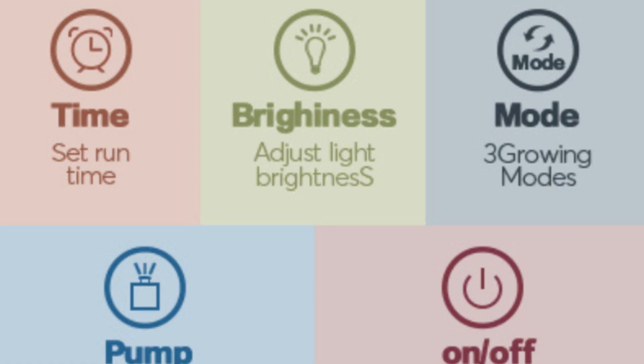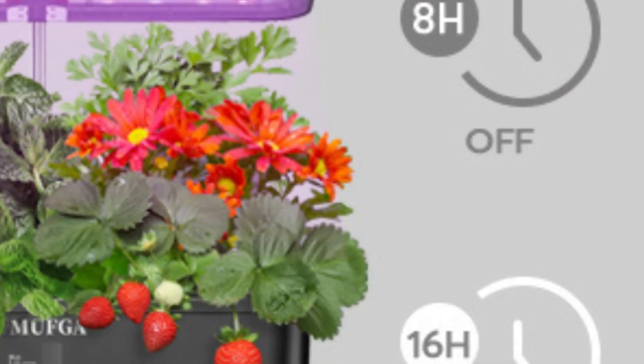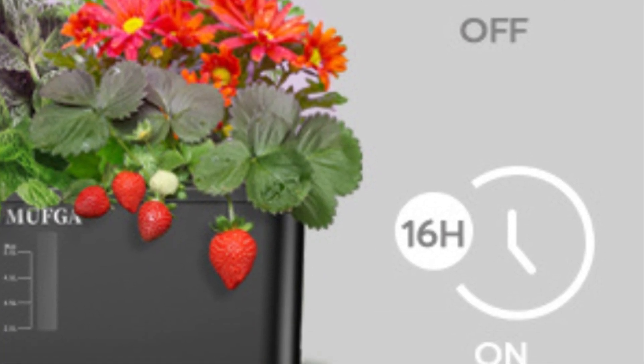Second, hydroponic circulation system. An independent water pump forms a water circulation system, increasing the oxygen and giving you full control over the growing environment all year around.